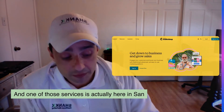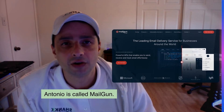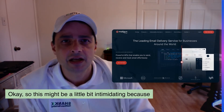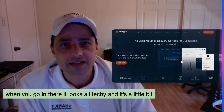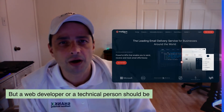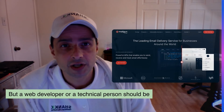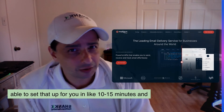One of those services is actually here in San Antonio and is called Mailgun. This might be a little bit intimidating because when you go in there it looks all technical, and there is a little bit of setup required to make this work. But a web developer or a technical person should be able to set that up for you in like 10 to 15 minutes.